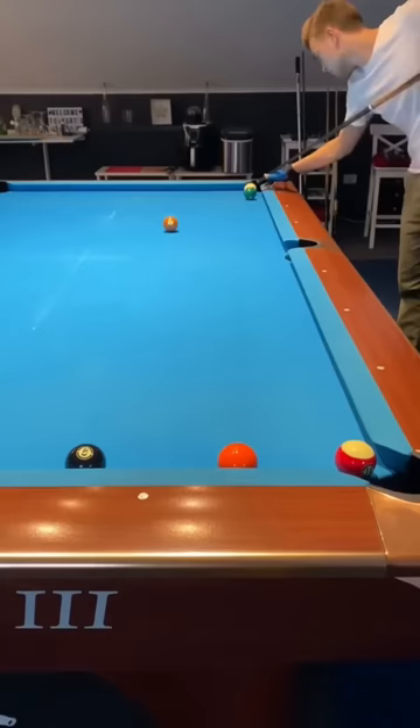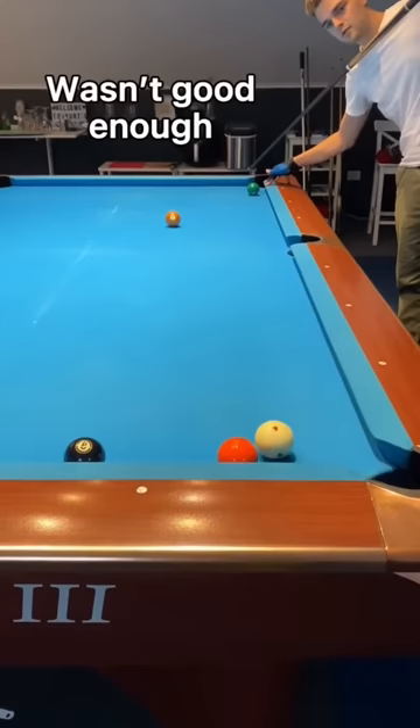In my second attempt I adjusted, and a miracle happened — I made the shot, but I played it a little bit too hard so the position on the 8 ball wasn't good enough. Have a look here: I left myself almost straight in onto the 8.